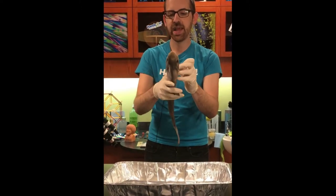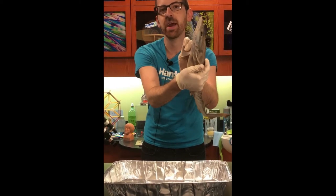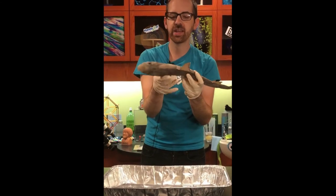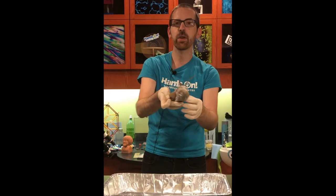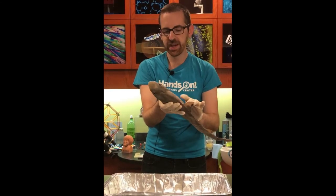His last fins are these ones right here, kind of right behind his mouth — those are going to be his pectoral fins. These act essentially as rudders for the shark, steering them and helping them go in different directions.